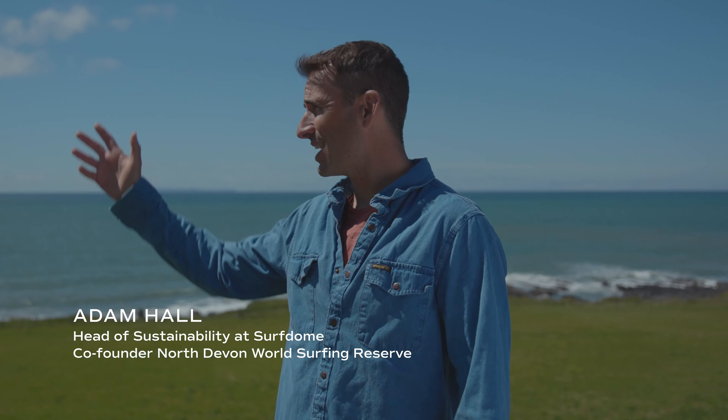Welcome to the North Devon World Surfing Reserve Series. We're here between Saunton and Croyd today to meet Dr. Kit Stokes from Plymouth University. He's been studying the unique characteristics of this coastline for the past few decades and he's going to tell us what makes North Devon so special. Let's go meet him.